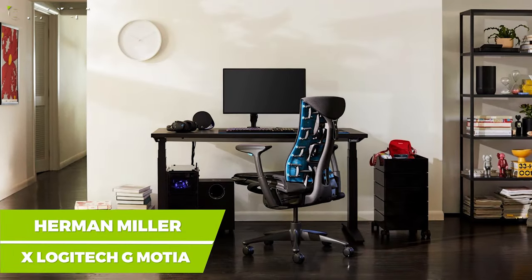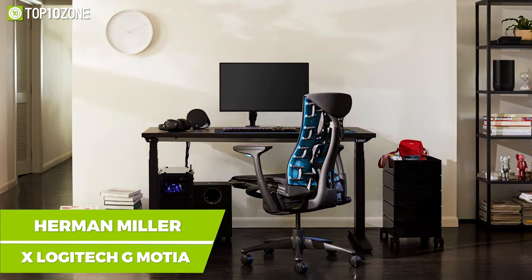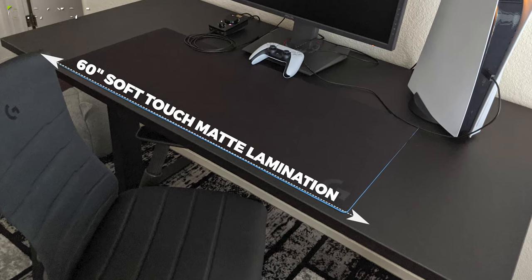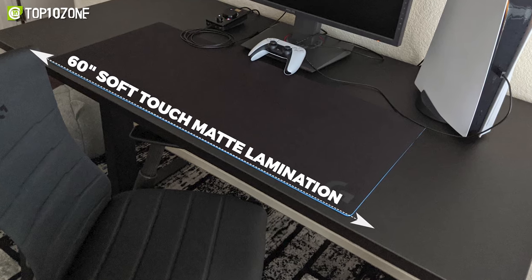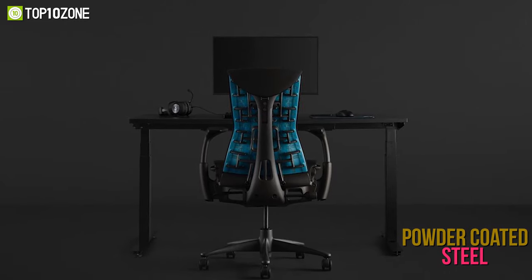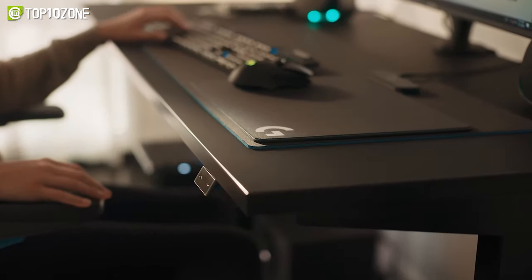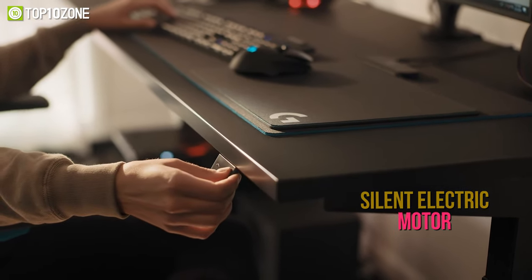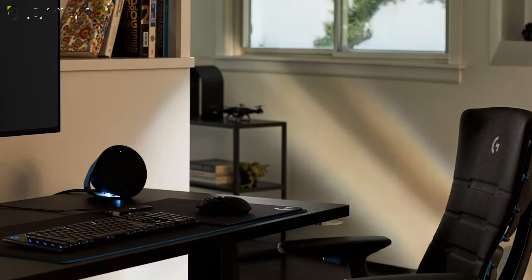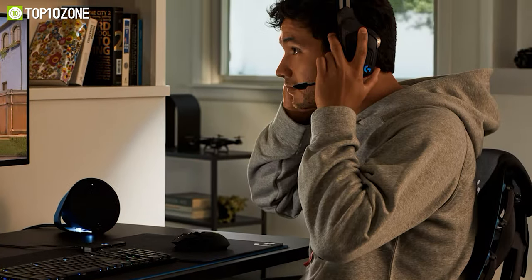A gaming desk that is as agile as you are, the Herman Miller X Logitech G Motia has been designed to adjust between sitting and standing positions for your convenience. The tabletop is made of a 60-inch soft-touch matte lamination that is smudge-proof and easy to maintain. Its powder-coated steel frame is strong and durable, having a payload capacity of up to 250 pounds of gear. It also has a silent electric motor that raises or lowers to the precise height you desire with a simple push of a button. The Motia Gaming Desk is built using eco-friendly materials, ensuring that it contributes to a healthy interior environment.